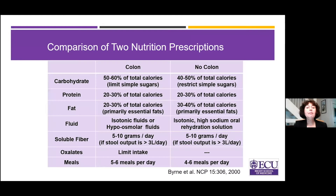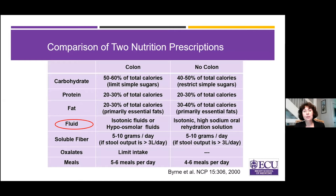Now let's talk about fluids — this gets a little more complex. If your colon is in circuit, people do best with isotonic or hypoosmolar fluids. If the colon is not in circuit, isotonic high-sodium oral rehydration solutions are recommended. Let's look at that more closely.